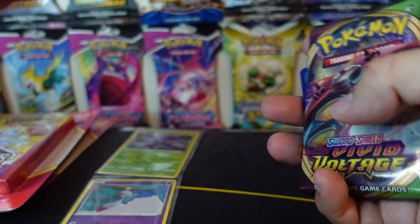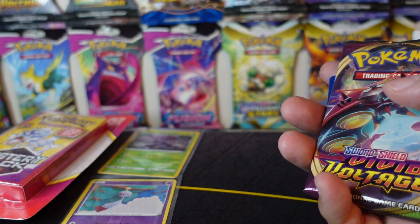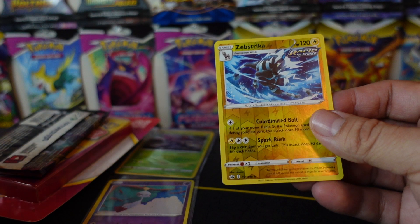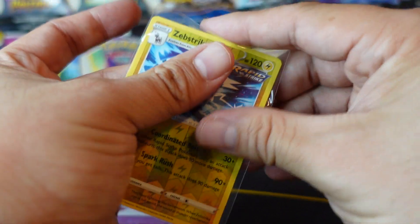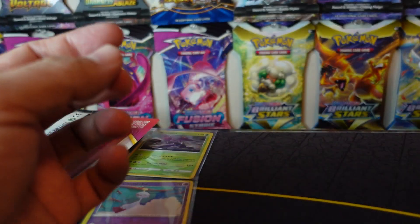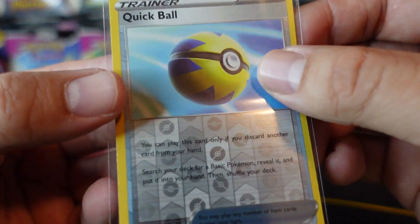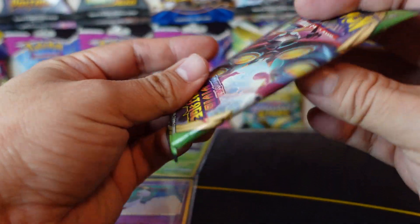I'm gonna toss these behind me so I don't run out of room. We got a reverse holo Zebstrika. The cards aren't too bad — they're really not in bad shape considering they were not sleeved inside the pack. We got something from Chilling Reign.